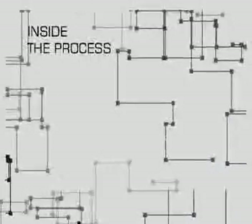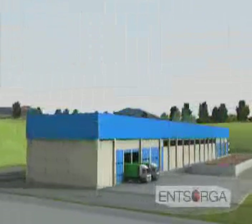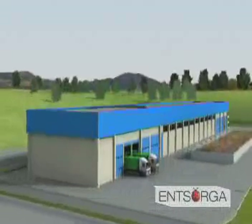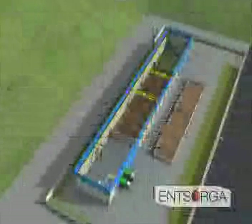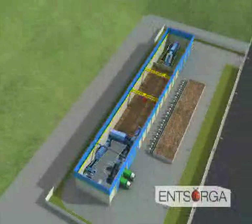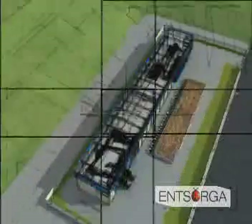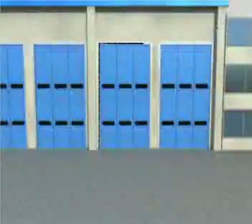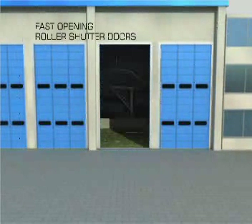In this presentation, we are going to look at the production of a solid recovered fuel more closely. The building itself typically looks like any large industrial unit and can be designed to merge in with the local environment. All mechanical equipment is contained within the building and, consequently, there are no problems with noise. The building has been designed to allow waste to be delivered rapidly, with fast opening roller shutter doors allowing vehicles to tip and turn around quickly.